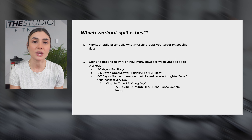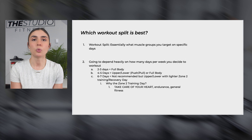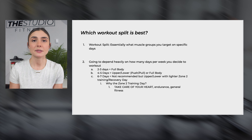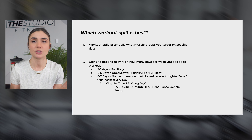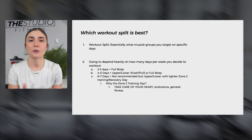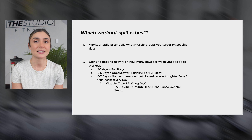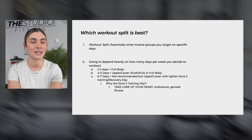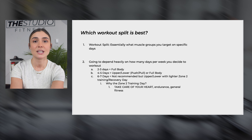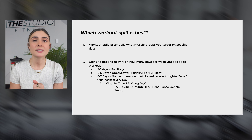Once you figure out how many days per week you're going, the next thing to determine is what workout split is best for you. A workout split describes what muscle groups you're targeting on specific days. You may have heard of the upper-lower split, full body split, or isolated muscle group splits like chest and tris or back and bis. As a beginner, or someone not going six to seven days per week, it's probably most optimal to avoid the bro split where you isolate different muscle groups every day.